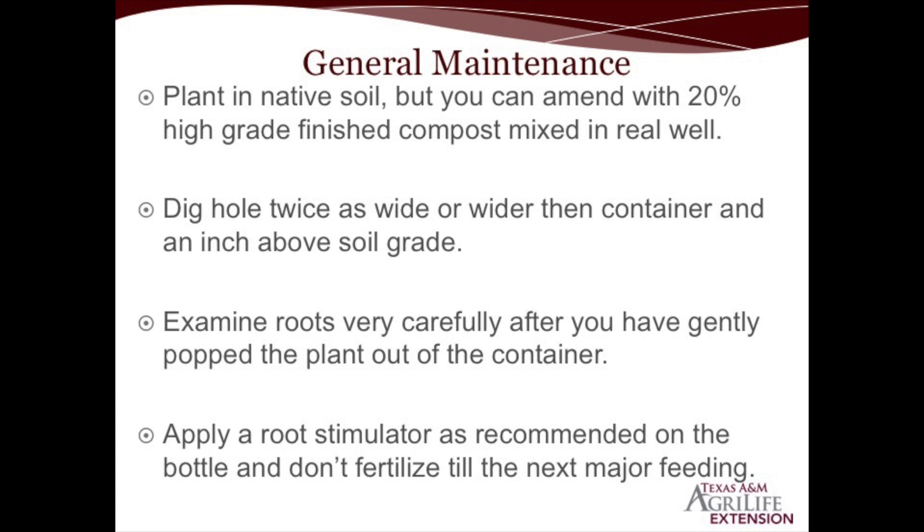Plant it maybe an inch or so above soil grade so when the plant settles it's not planted too deep, because trees, shrubs, and hardy summer perennials often get planted too deep. Excess soil or mulch on the crown of the plant can be very detrimental to its growth. Also examine the roots — are they coming out of the container without breaking the root ball? Are the roots too tightly intertwined? Are they white and healthy, or brown and decaying? Open and loosen those roots, massage them, and if needed use a utility knife to make about a one-eighth-inch cut on both sides of the root ball to rejuvenate them.